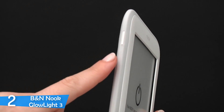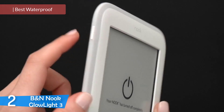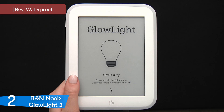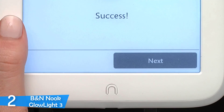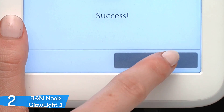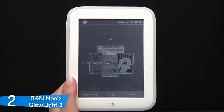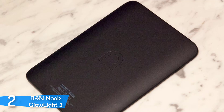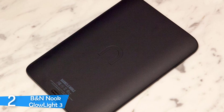At number two, it is the B&N Nook GlowLight 3. While Barnes & Noble have struggled to compete with Amazon's Kindle lineup, in recent years they have come close in sales, popularity, performance, and features. The B&N Nook GlowLight 3 is the best e-reader in their lineup, with plenty of power under the hood, smooth design, user-friendly features and software, great screen, and physical buttons for turning pages. The B&N Nook GlowLight 3 gives the Kindle Paperwhite a run for its money.